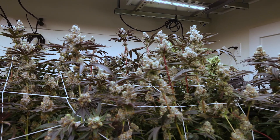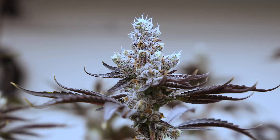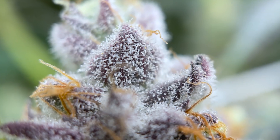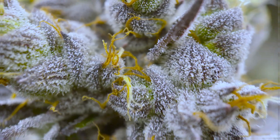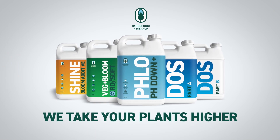Flow is also effective at reducing biofilm and buildup in your system without the use of hypochlorous acid or other harsh chlorines and bleaches that can potentially reduce terpene and oil concentrations in finished flowers. Pick up a bottle of Flow to maintain pH and cleanse your system without compromising quality.